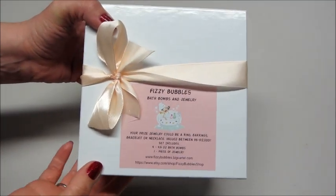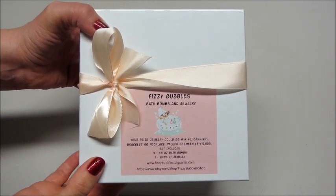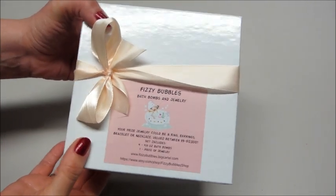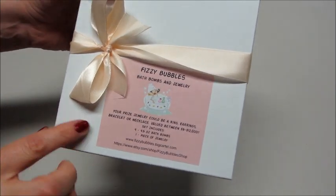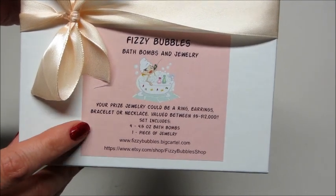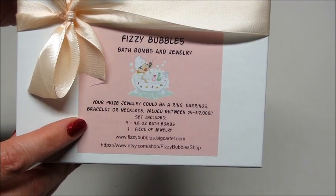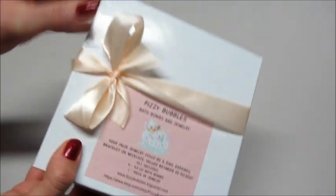You can also buy the bath bombs individually, and they have money soap — so there's money embedded in the soap, which is a really fun idea. On the front of the box it has all their website and information, and it says your prize jewelry could be a ring, earrings, bracelet, or necklace, valued between five dollars and twelve thousand dollars.